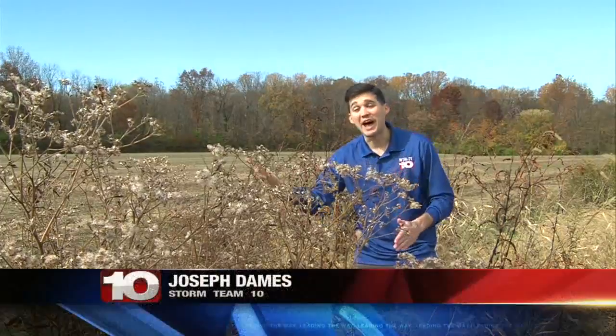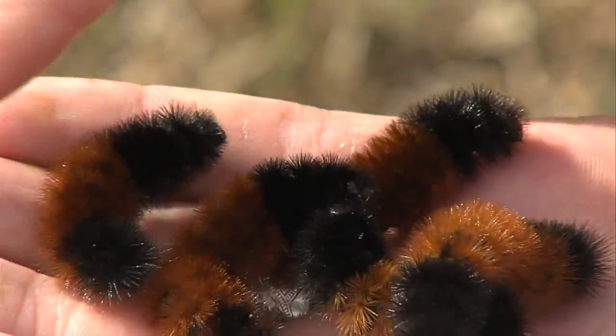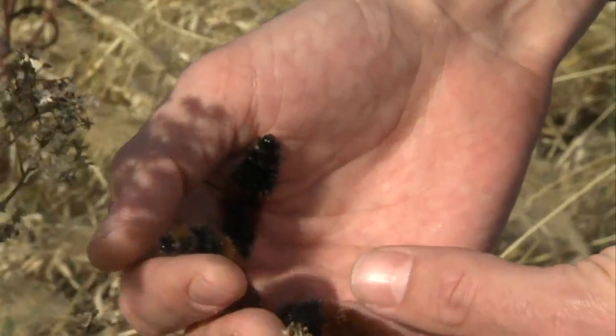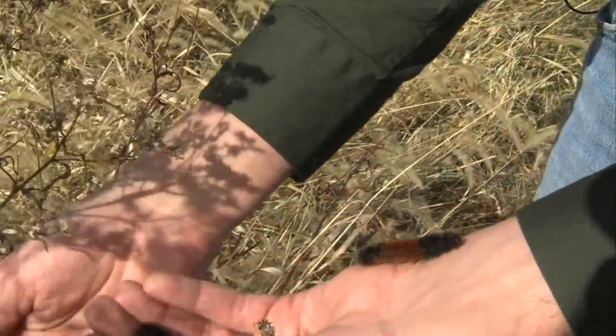But it's not just the life cycle of these caterpillars that is fascinating. These woolly bear caterpillars are also thought to predict the severity of winter. It's based off the color of their coat. Folklore says the more brown, the more mild the winter, and the more black they are, the more harsh the winter.